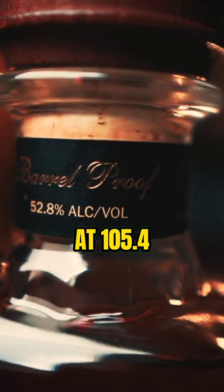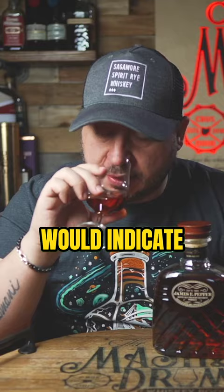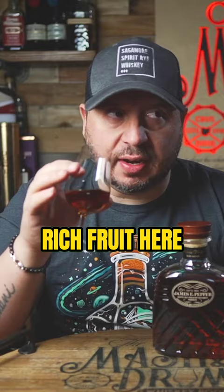This smells like a much older whiskey than an average age of five and a half years would indicate. There's a lot of rich fruit here, kind of like apricot. It's very vanilla forward, and kind of has that nutty sweetness.